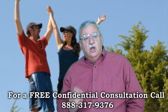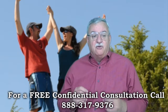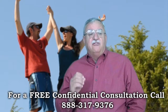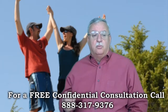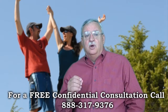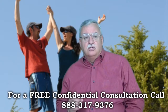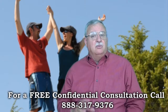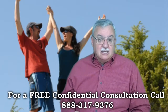Once the GreenTree Short Sale Negotiator knows the value, the file is complete, and the offer meets the investor's minimum net, the file will be submitted for final approval. The investor can ask for changes or approve the file outright. Even after the file is approved, it can take up to another week to get the approval letter. All told, currently, the GreenTree Short Sale process is taking right around 45 to 60 days on a first lien, and much less on a second lien.